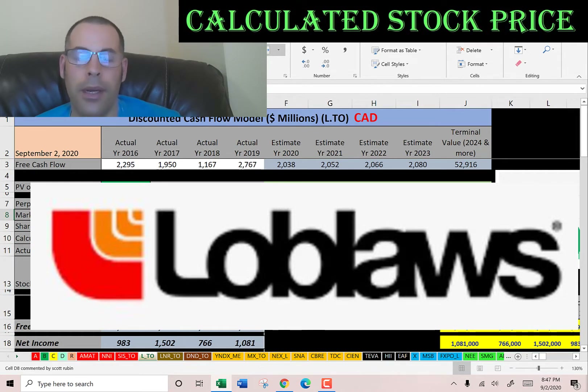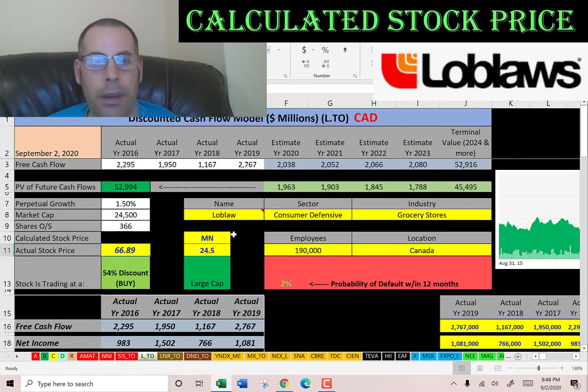The first company is Loblaw, a Canadian supermarket retailer. It also operates a private label program that includes grocery and household items, clothing, baby products, pharmaceuticals, cell phones, and financial services. This company has a market cap of $24.5 billion Canadian dollars and they're trading at a little under $67 a share. To calculate shares outstanding, that's market cap divided by stock price, which gives us 366 million shares. We're going to need this number later when we calculate the value of the company.